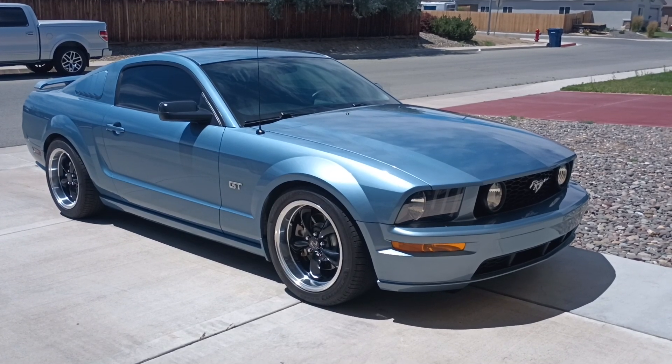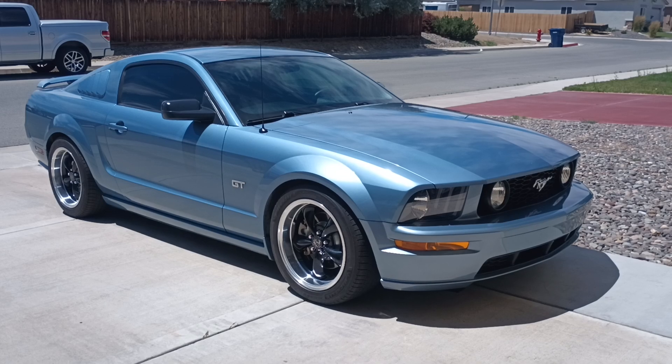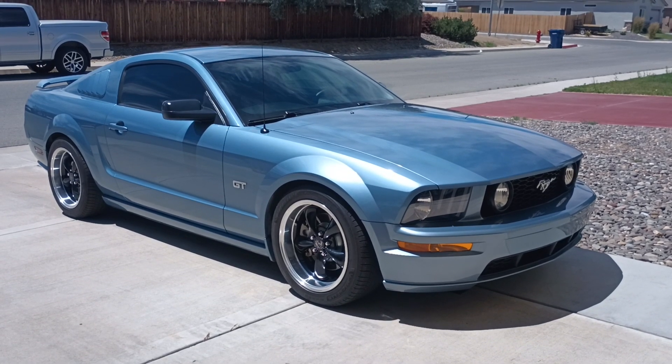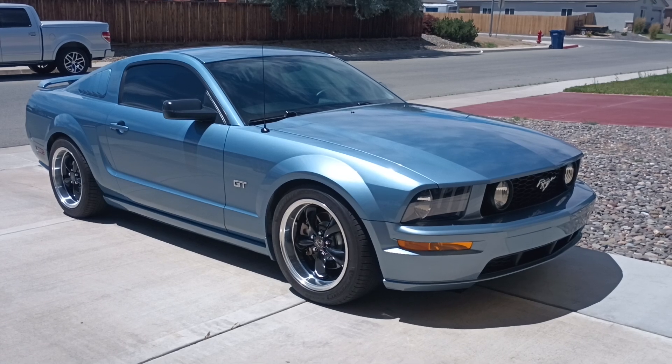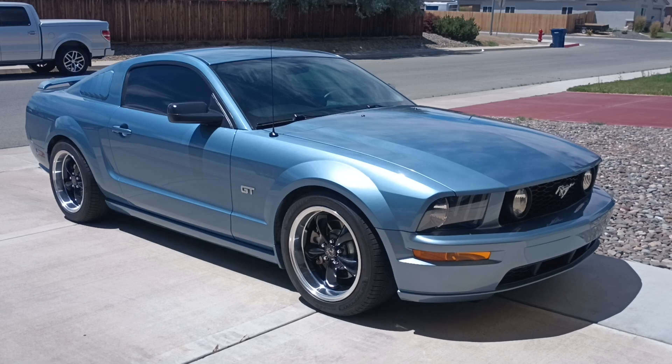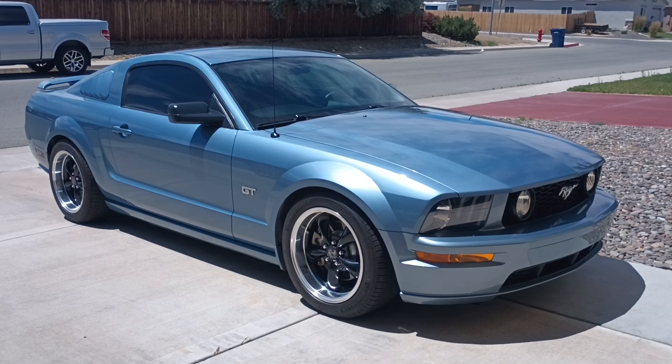Well hey folks, I figured I'd take a quick video of the Mustang here. Cars never show well in full sunlight — just the angles of the sun and everything — but it's actually a really clean car here.